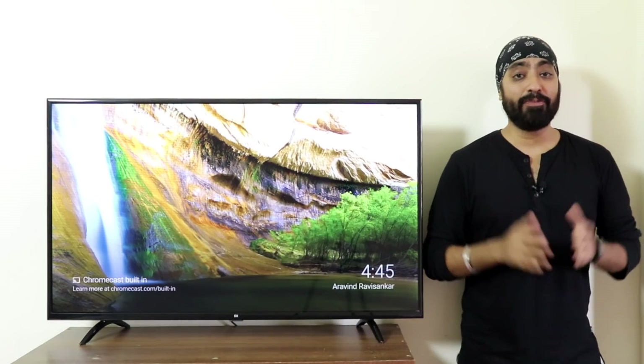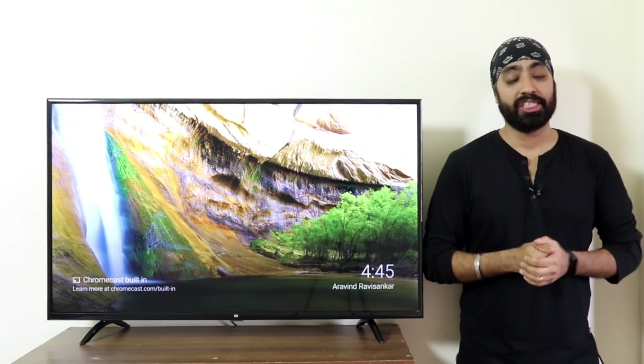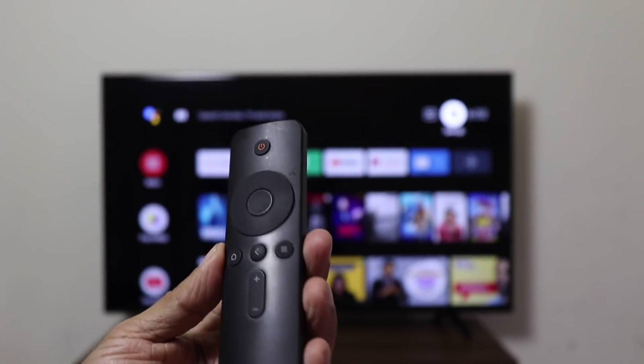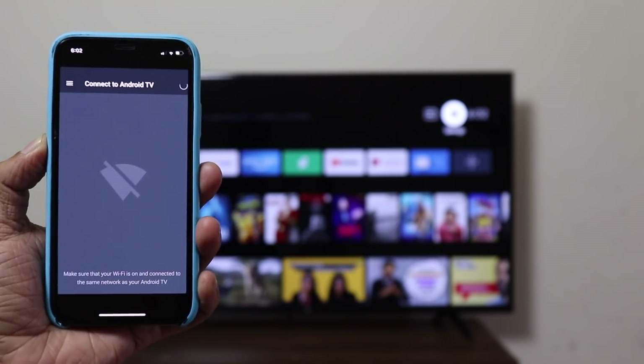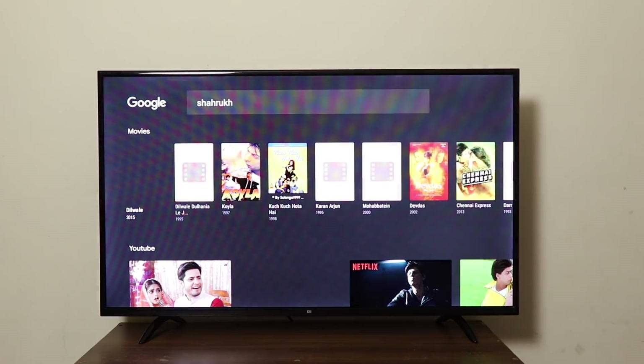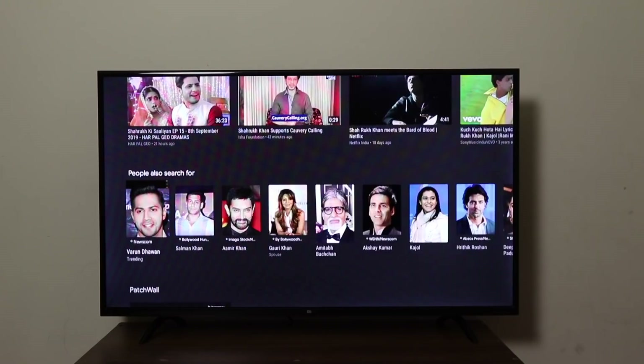Now many of you have been asking about voice search. No luck as of now — the remote doesn't have a mic, so there is no source of sound input. I also tried using the Android remote app, but in vain. You can however type and search on Google Assistant, which works perfectly fine.